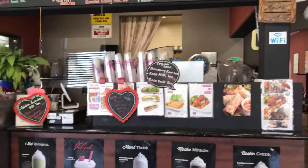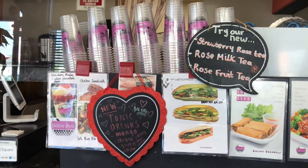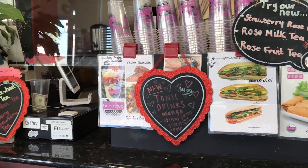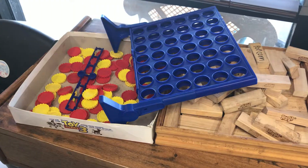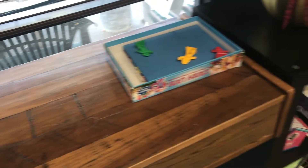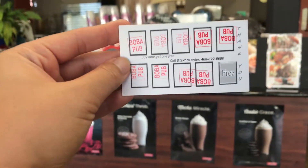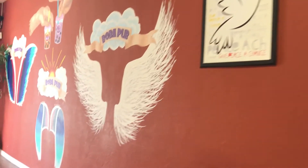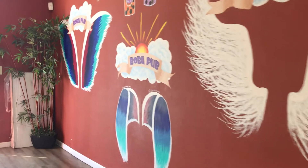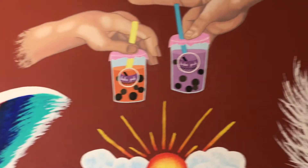I definitely love their fruit teas in particular and it seems like they have new drinks all the time that I'm always down to try. Before COVID, people would always be playing games here as well as socializing with their friends. They also have stamp cards and really cute spots to take a photo for Instagram or whatever social media you like to use.